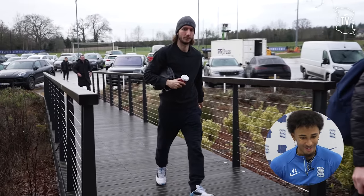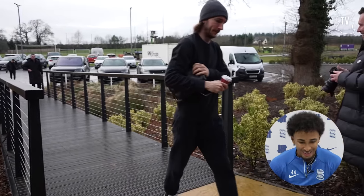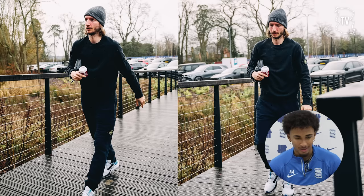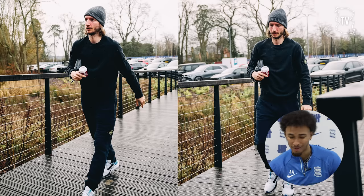Ivan with the morning coffee with a nice Stone Island tracksuit. Yeah, all black tracksuit - this can never go wrong I think, but I would give it a 5.5.